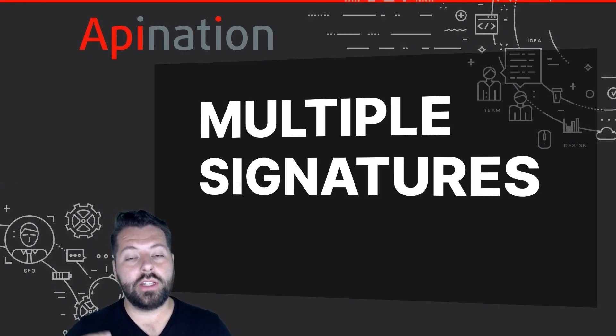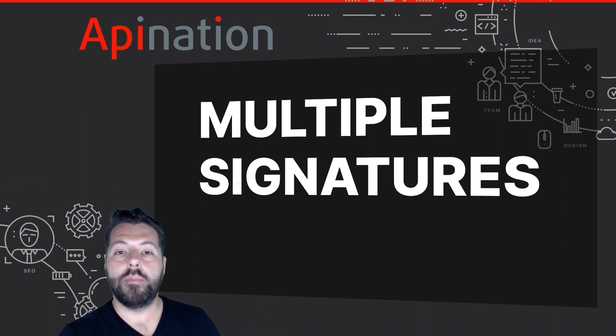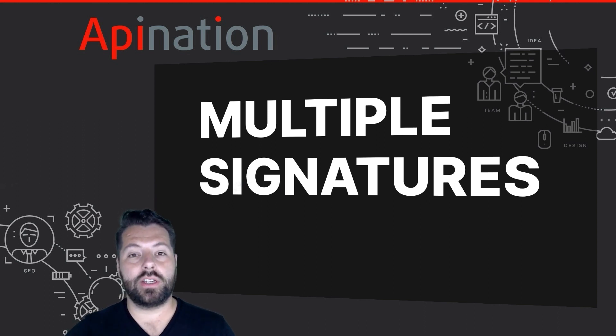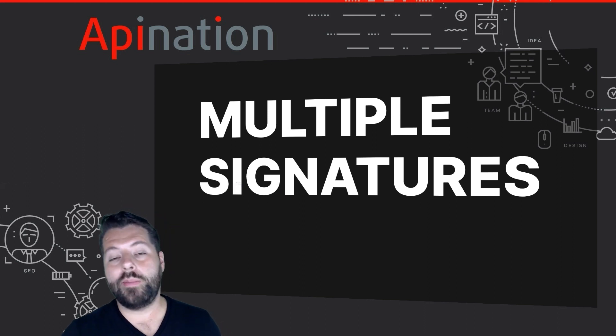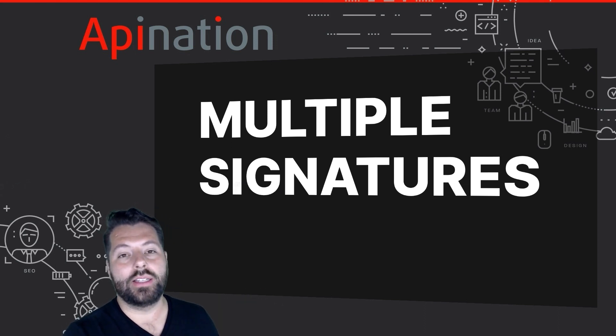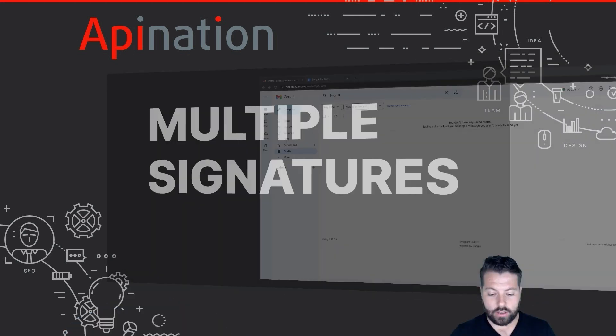The next tip is how to set up multiple signatures. Signatures in your email are a great opportunity to share things like social media accounts, links to work you've done, links to your review site, or your calendar. But you're not always emailing the same type of person. Maybe you're recruiting agents — in that case it might be nice to have a signature with a join-the-team page, a LinkedIn page, or a calendar set up for them to make an appointment about joining your team. Or maybe you're emailing a buyer or seller and you want to put in your Calendly link to highlight getting some time to talk about a real estate deal.